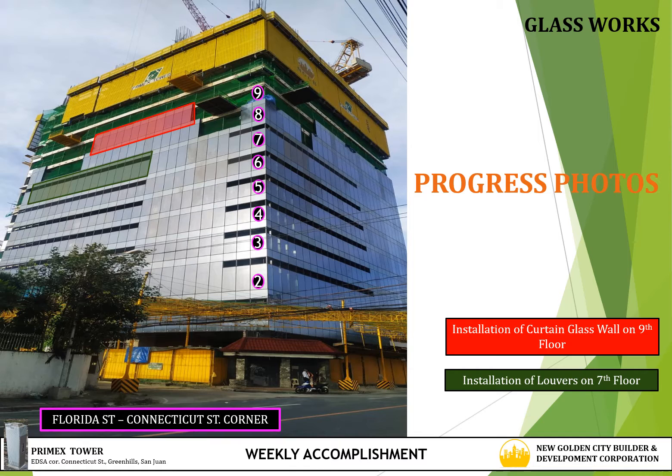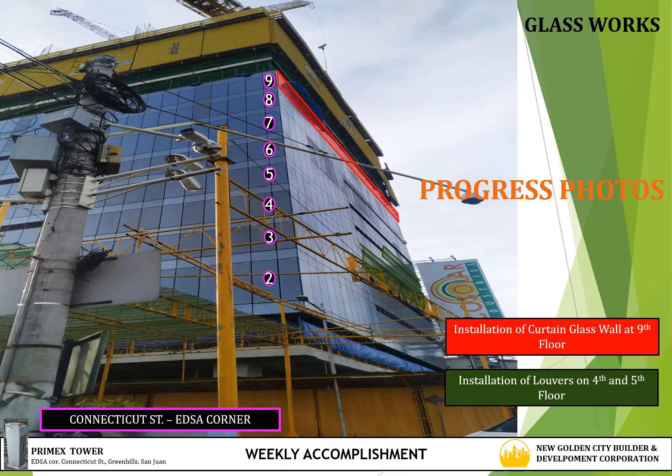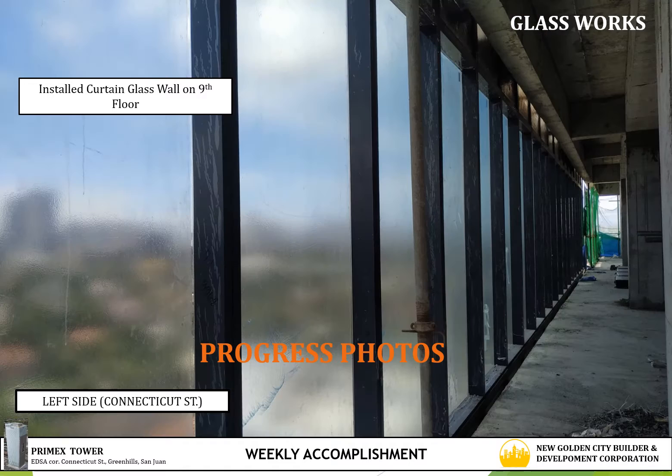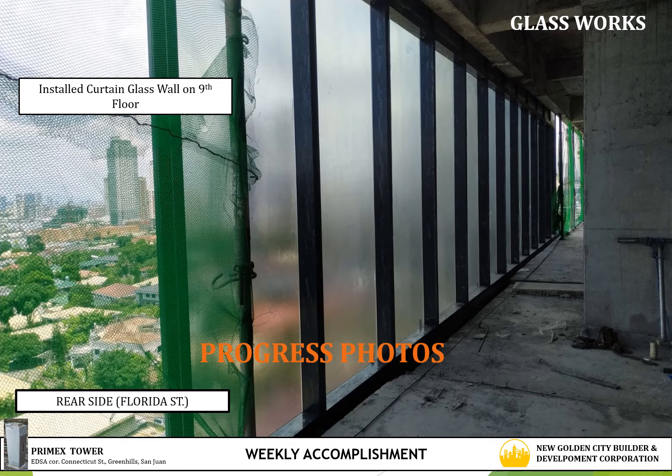Now we continue on accomplishment of glass works. The update activities for this week is the installation at 9th floor on the rear side of the building, and installation of louvers at 7th floor, still on the rear side of the building. Next, installation at 9th floor on the front side facing Itssaw, and installation of louvers at 4th floor and 5th floor on the front side. Photos show installed curtain glass wall at 9th floor on the front side facing Itssaw, on the left side facing Connecticut Street, and on the rear side facing Florida Street.